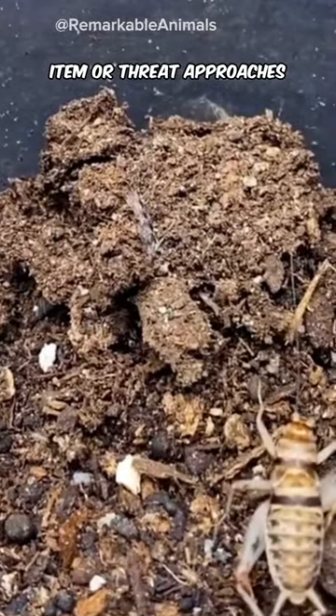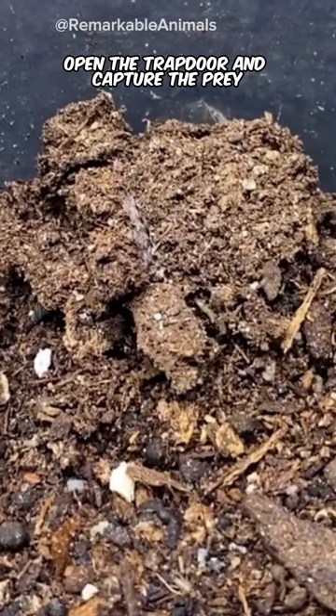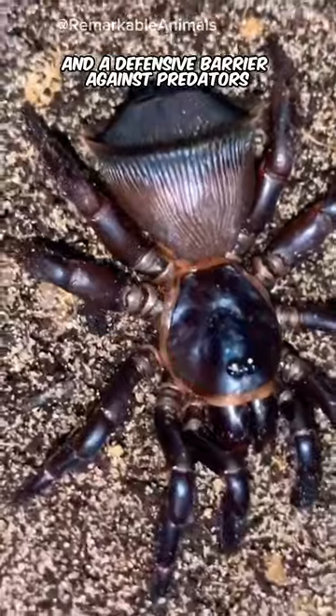When a potential prey item or threat approaches, the spider can quickly open the trapdoor and capture the prey or retreat into its burrow for protection. The trapdoor acts as a stealthy hunting mechanism and a defensive barrier against predators.